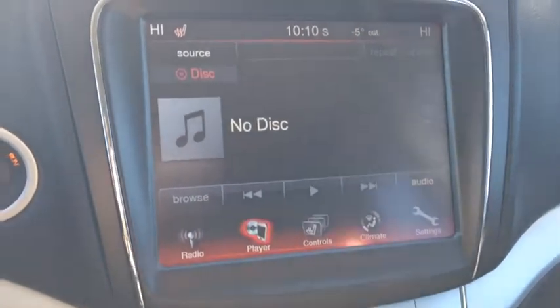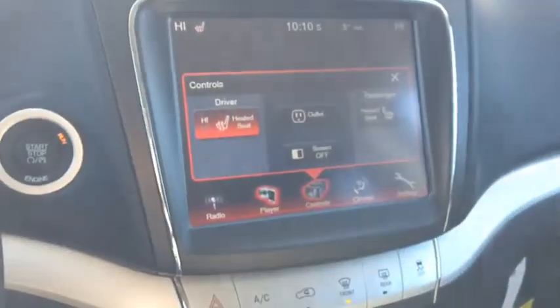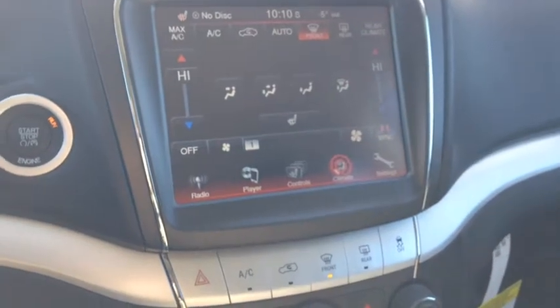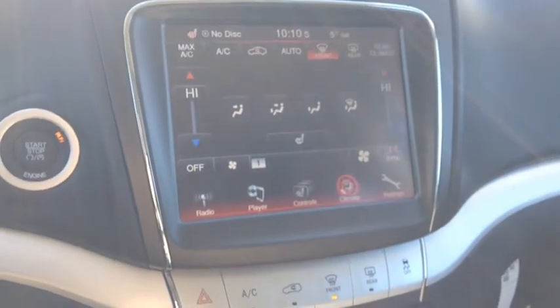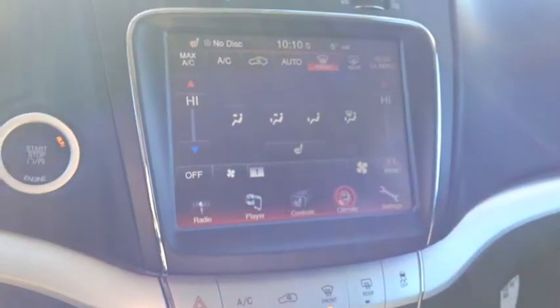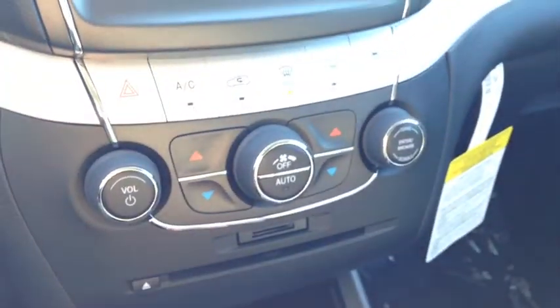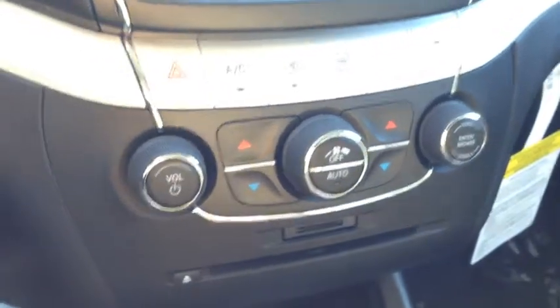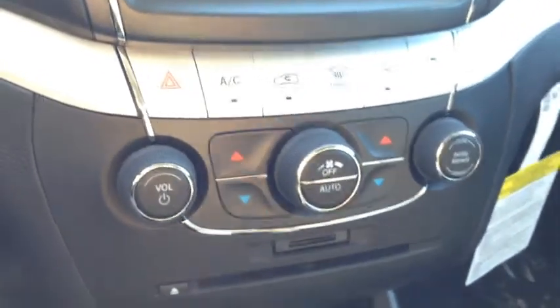We have a CD player, which you load right down here. We also have controls for the heated seats. Dual zone climate control with air conditioning, front and rear window defrost. All the settings you see on screen are also down here, so if you shut the screen off — if it's too bright or bothering you — you can still activate and deactivate everything you want.